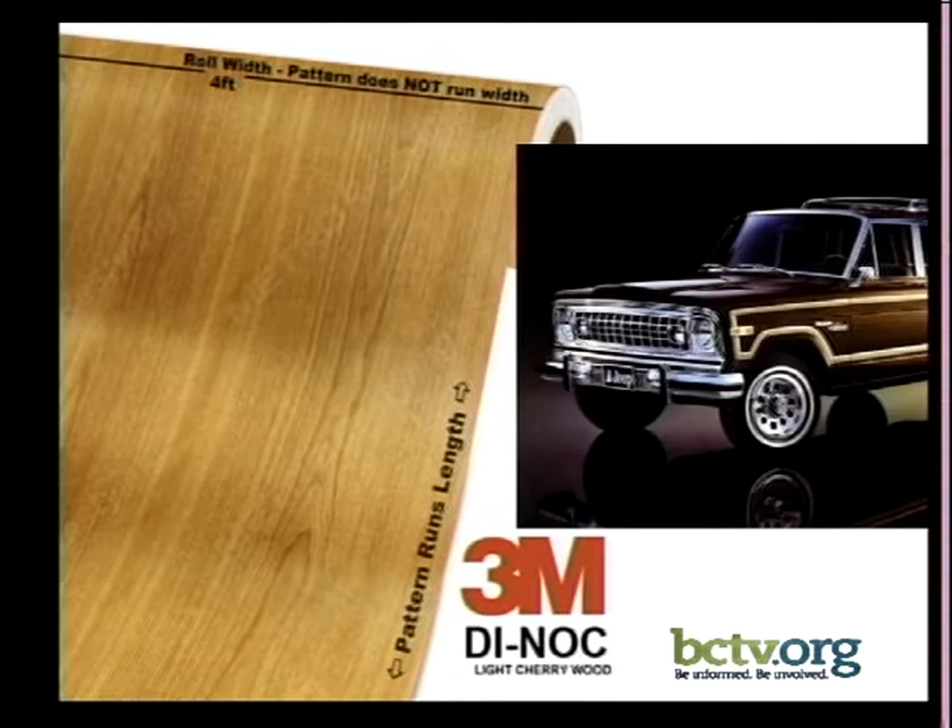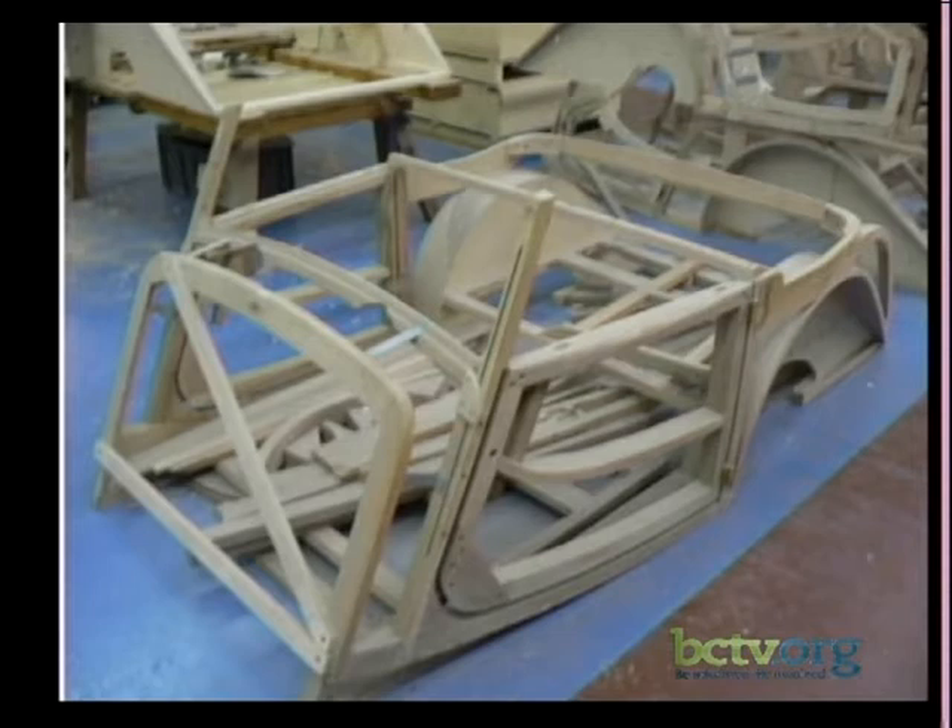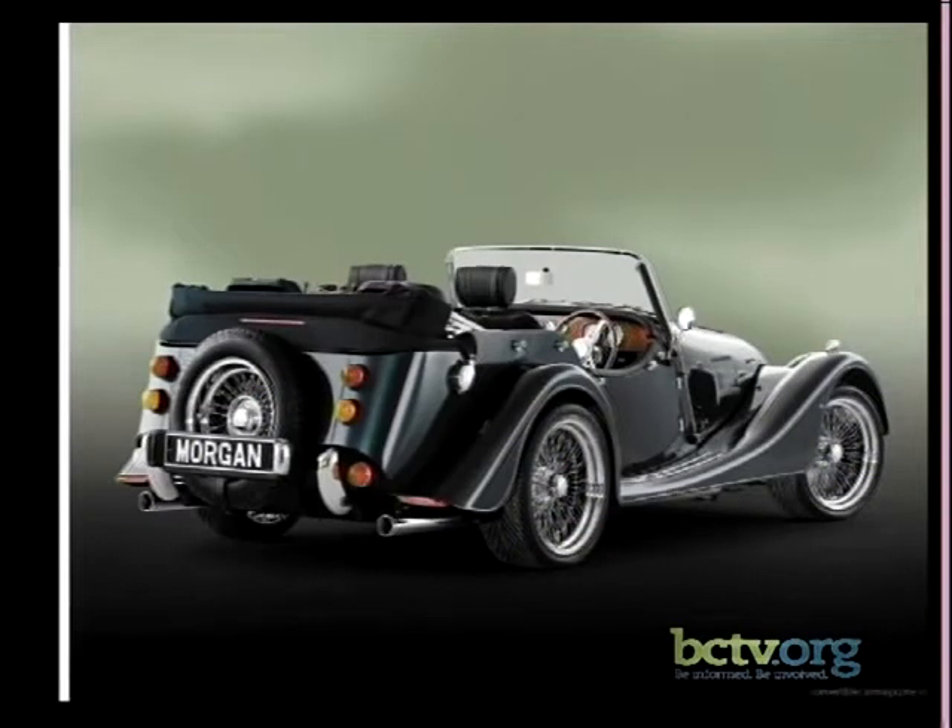But wood hasn't completely gone away from cars. This is actually a modern car — the frame of a Morgan being built in England. If you lived in England, you could buy this four-passenger Morgan, which still uses a lot of ash in the body. They have a modern model called the Aero 8 that still uses wood, and they even have a plexiglass piece over the back so you can see the wood from inside the car. It's a Morgan tradition.